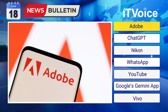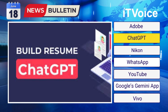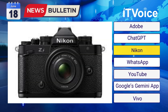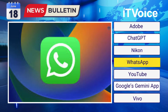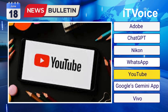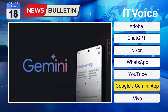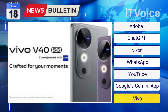In today's tech news: Adobe introduced AI-driven image creation and editing in PDFs. ChatGPT resumes operation after hours of outage. Nikon unveils the Z63 full-frame mirrorless camera. WhatsApp beta introduces chat history transfer without Google Drive. YouTube to add community-sourced context notes to videos. Google Gemini app launches in-depth support for nine native languages. Vivo V40 5G and V40 Lite announced with advanced features and more.